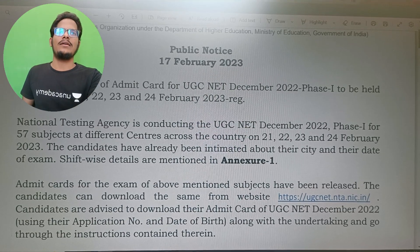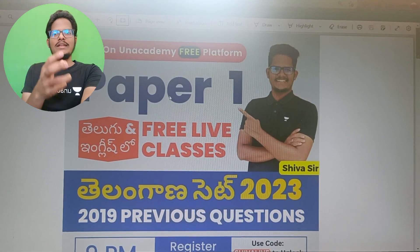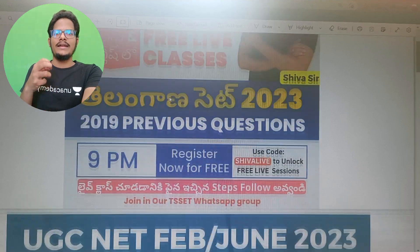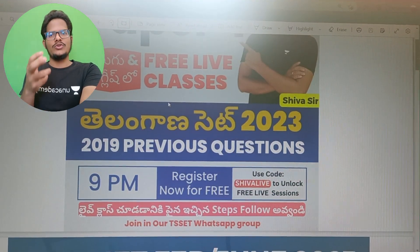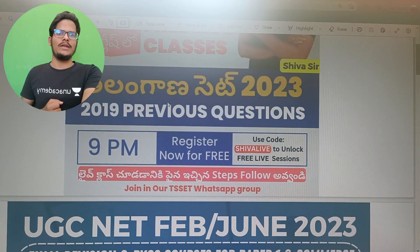We are also taking classes for Telangana SET — Telugu and English language — and free classes are going on. For UGC NET Paper 1, free live sessions are going on at the AN Academy platform. You can join these classes regularly. The YouTube live is going on at 9pm.